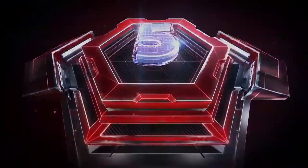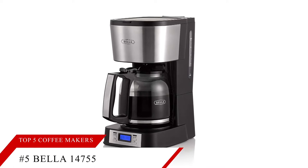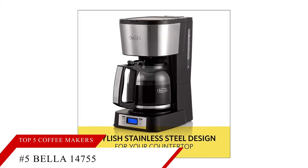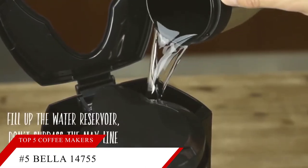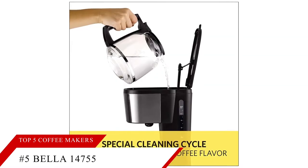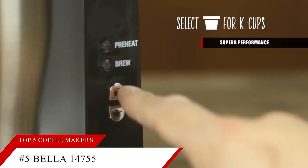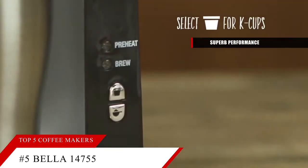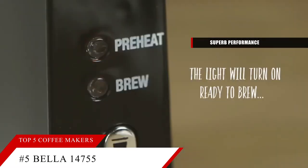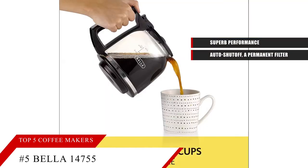Up next at number 5, we have the Bella with Brew Strength Selector. The Bella is a CR Best Buy pick, thanks to its winning combination of performance and value. This machine performs better than models more than three times its price. It offers superb performance in each lab test, and Bella Drip Machines will receive a very good rating for predicted reliability in our latest member survey. Its features include auto shutoff, a permanent filter, brew strength control, and programming.